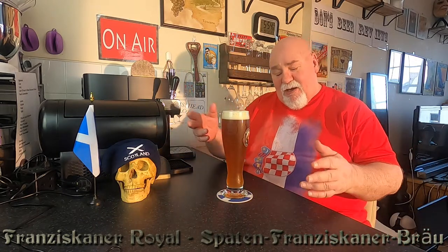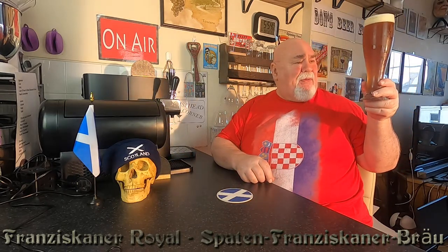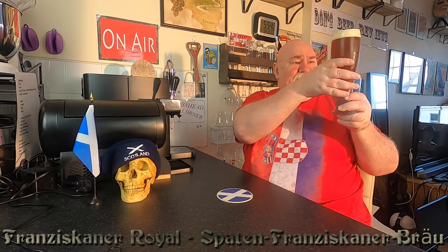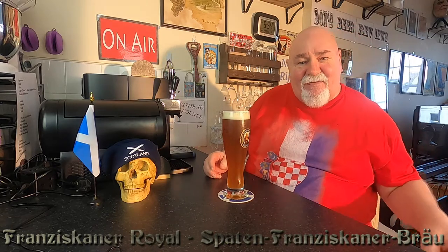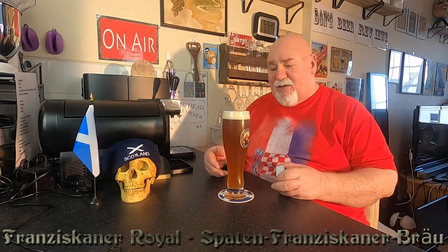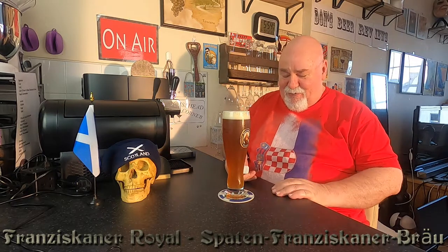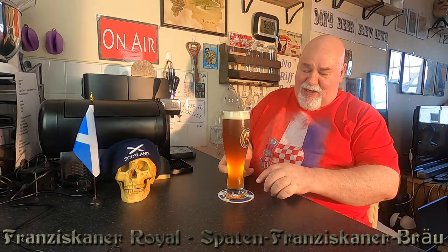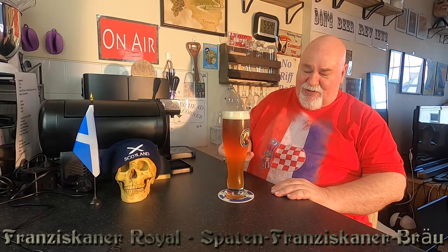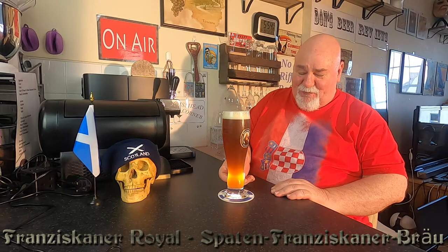It's very cloudy, as you would expect. It's a medium amber — you would say — it's very dark indeed. I've had the Franciscaner Weissbier, just a normal one, but this is a notch up. Through that narrow part you'll get more light coming through, but it's absolutely beautiful — very cloudy.